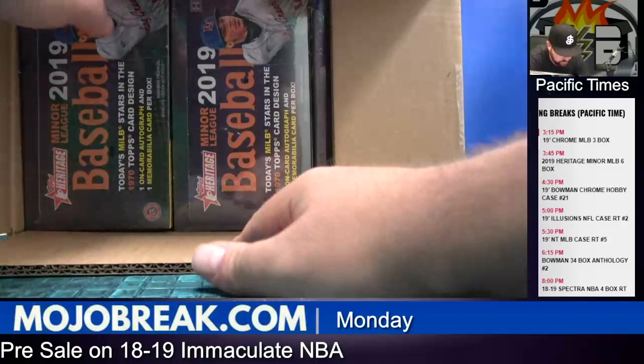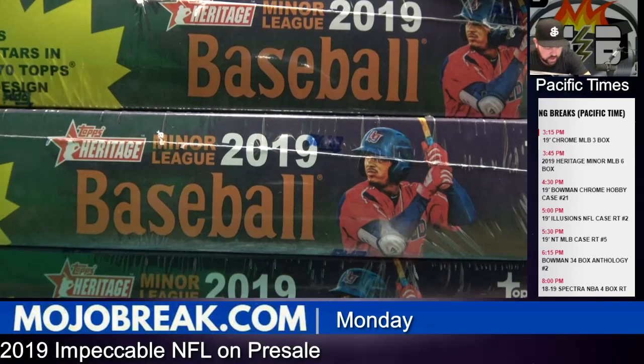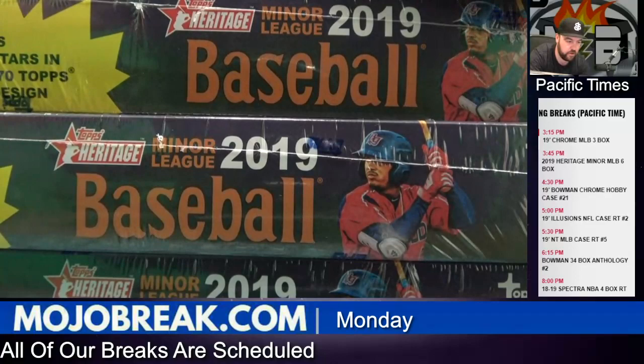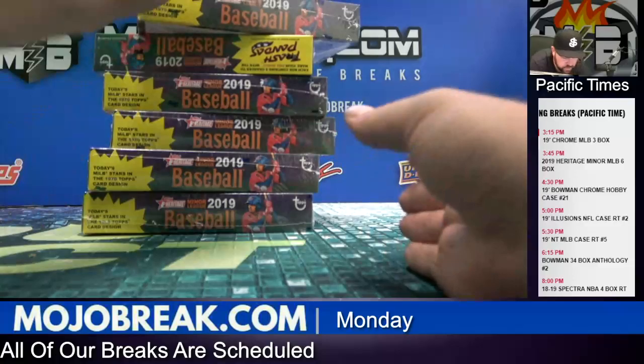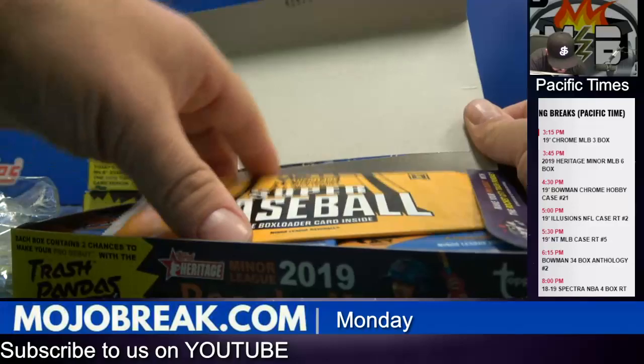Two hits a box — one, two, three, four, five, and six. Wander Franco, Bowling Green Hot Rods. Super baseball box loader.